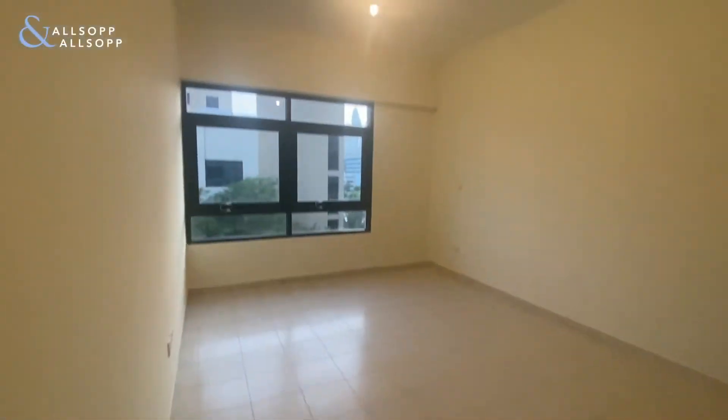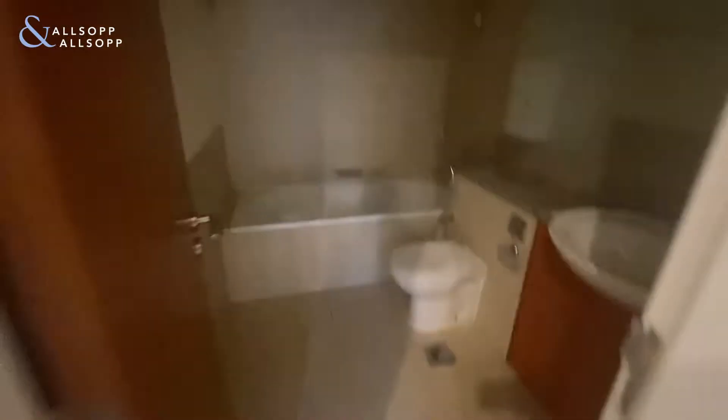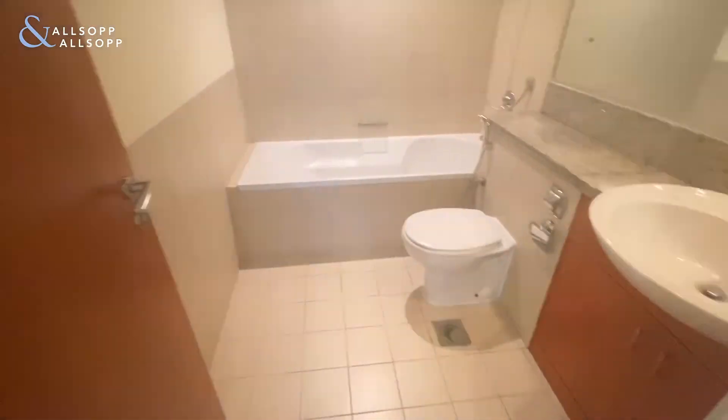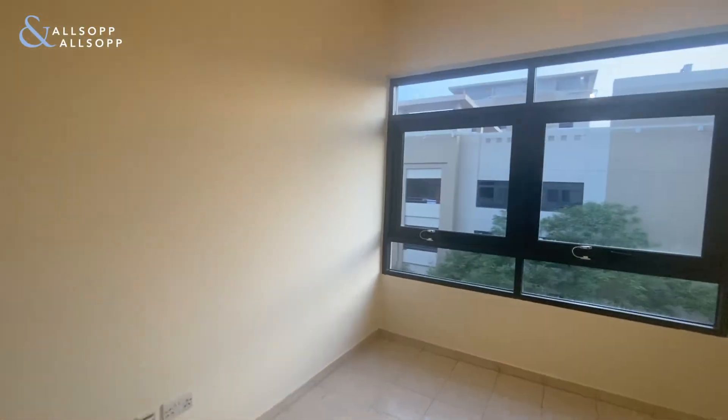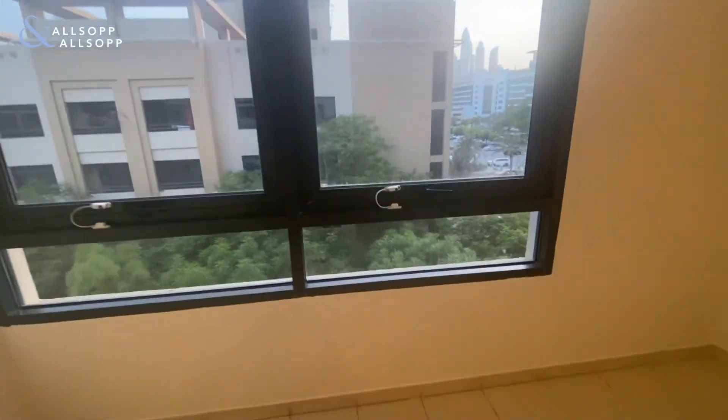And then we have the master bedroom, which is considerably larger than the rest. You have the ensuite bathroom with a tub and shower, sink, and toilet. The master bedroom also comes with a walk-in wardrobe. It's a nice touch, and the whole apartment has a view of the garden, so it's super nice and quiet.